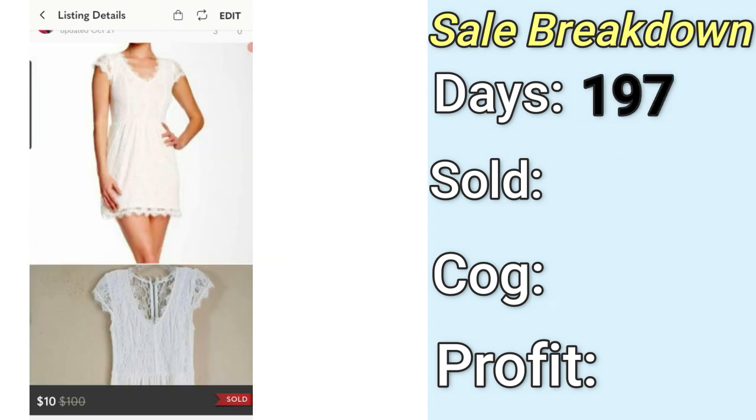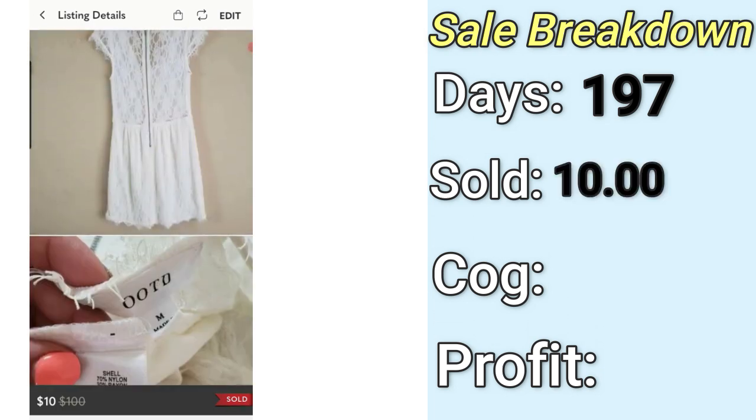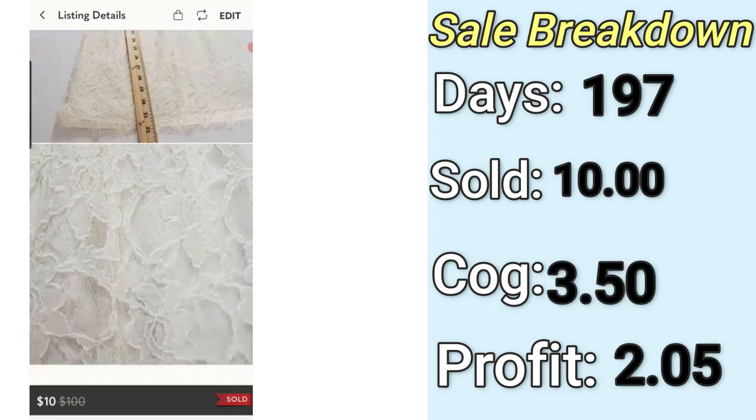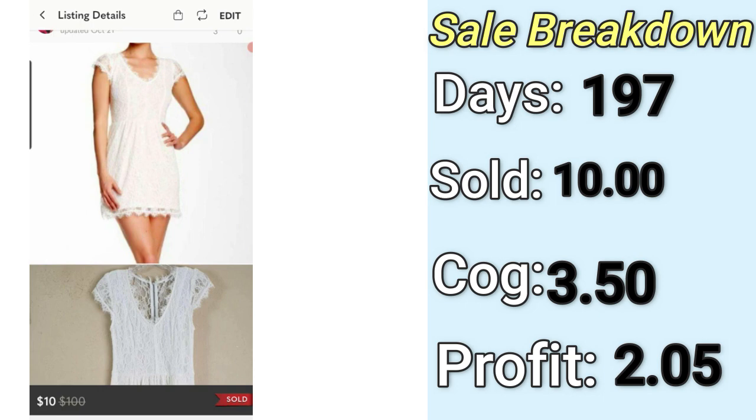I pick up Born shoes a lot and they usually do pretty good, but this one was on the lower end. I'm not sure why these flats took so long and sold for such a low amount — maybe this style of flat is just not in. The next slow sale is this OOTD cream lace mini dress. My profit was $2.05 and it sold in 197 days. Summer is almost over and I'm really starting to realize these lacy dresses are just not in anymore. I bought several styles and brands throughout the summer and all of them did bad. Moving forward, I'll be doing specific comps on anything lacy before buying.